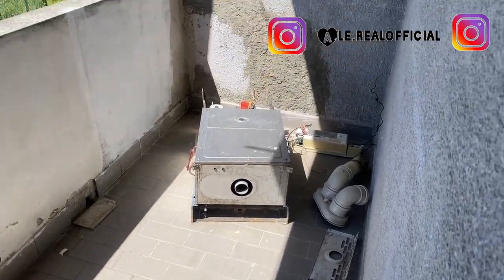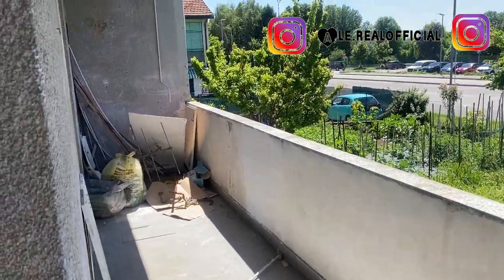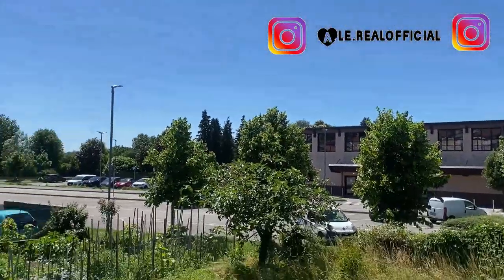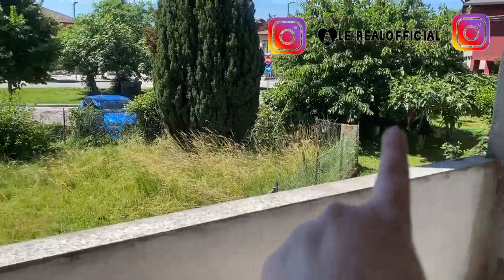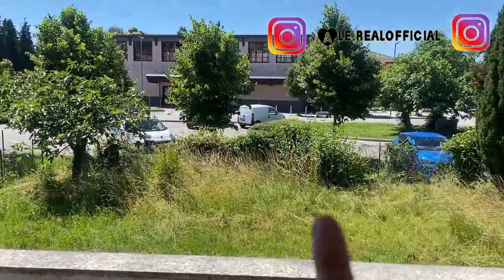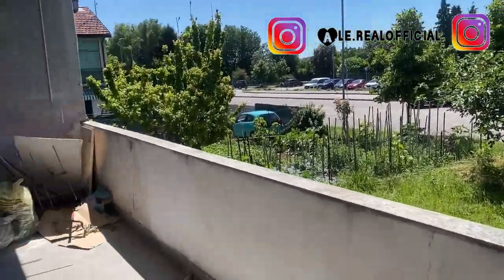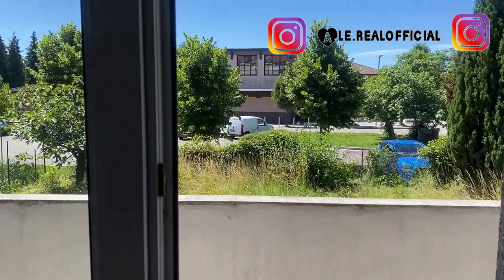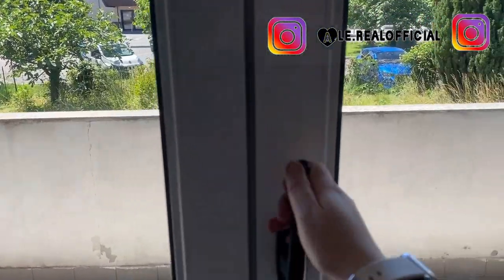Ovviamente anche il balcone è tutto da ristrutturare, da mettere a posto. Abbiamo staccato tutto, abbiamo anche le tende che sono tutte da mettere a posto. Il balcone si affaccia sui giardini dei nostri vicini. Questi tre giardini sono i giardini dei nostri vicini, e lì c'è il parcheggio. Di fronte c'è la scuola, però è praticamente un posto tranquillo, per quello che abbiamo scelto.